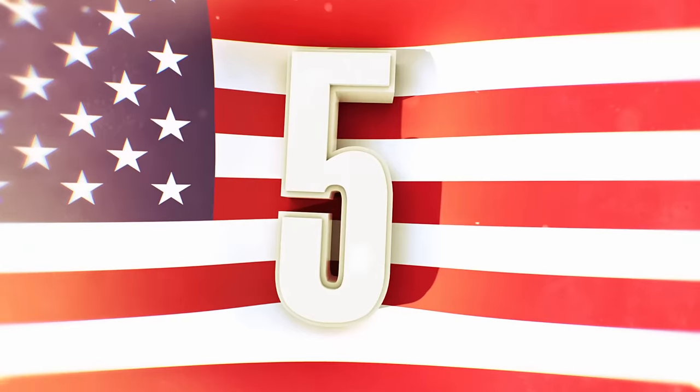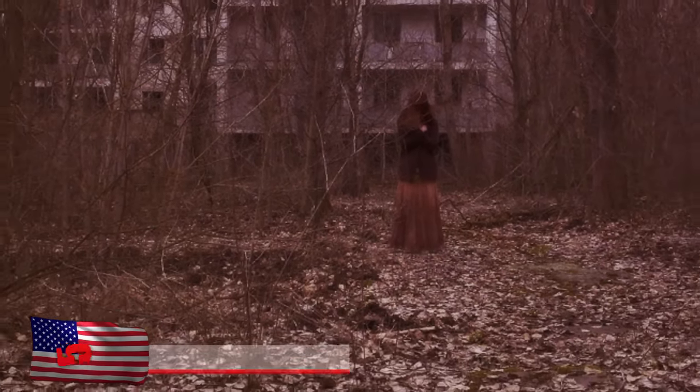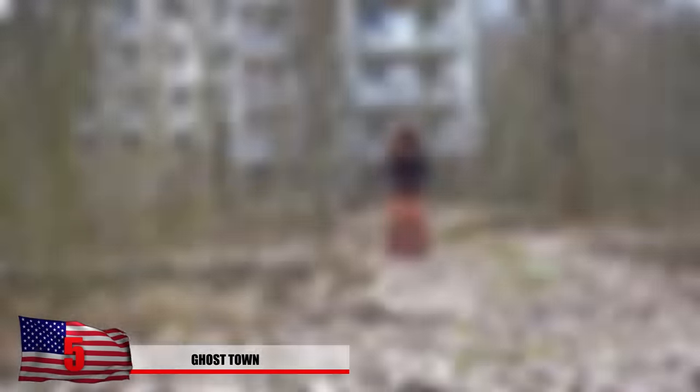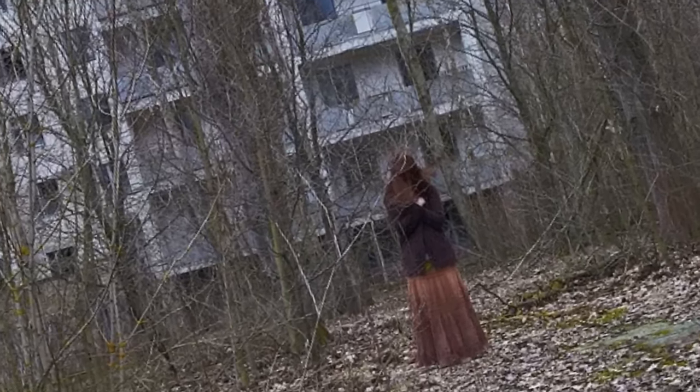Number 5: Ghost Town. Who is this person standing alone in the red forest of Chernobyl, and why can't we see her face? This photo was taken of a Pripyat survivor, Alina Rudia. She was only a baby when this catastrophe took place.